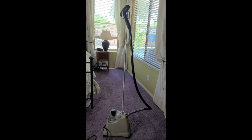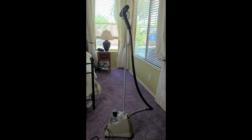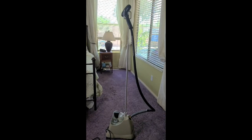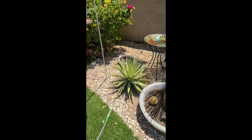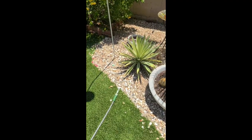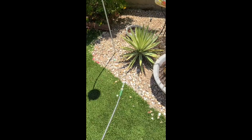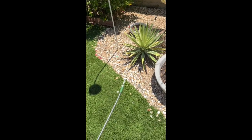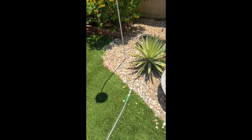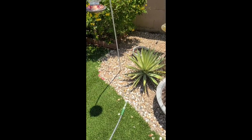It's called the Jiffy J2000 garment steamer, available on Amazon for $198.33. If you purchase that, you will not go wrong — I guarantee it. For the next item, I'm going to have to go outside to show you, so bear with me.